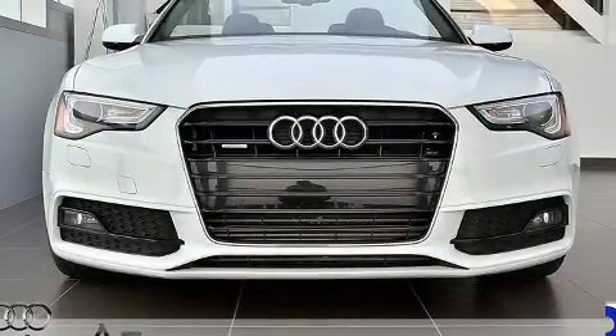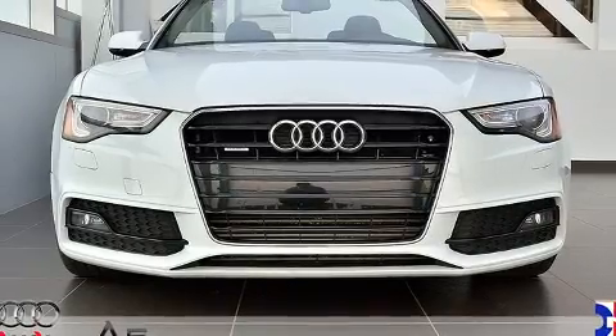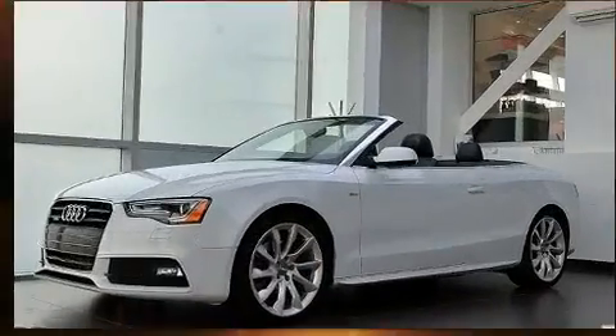The 2014 Audi A5. Smooth gear shifts are achieved thanks to the efficient four cylinder engine, providing a spirited yet composed ride and drive.